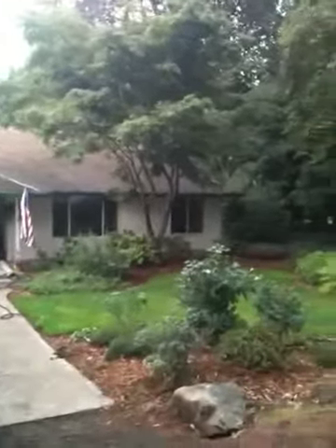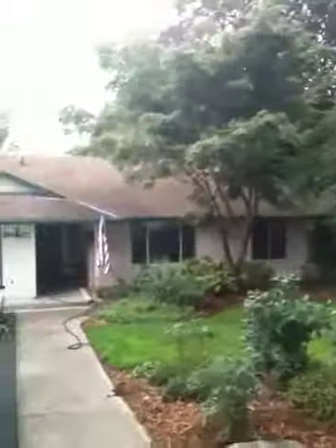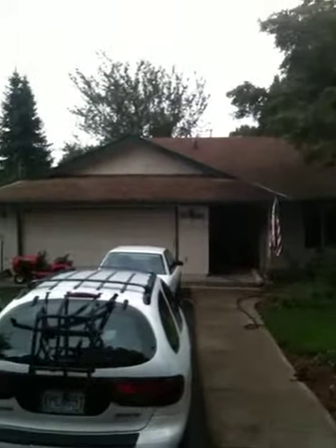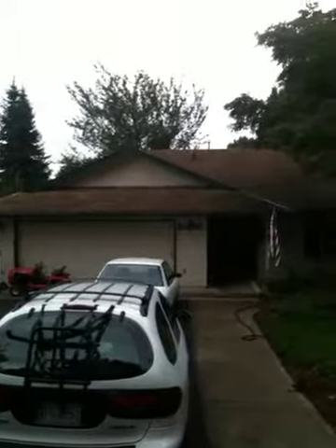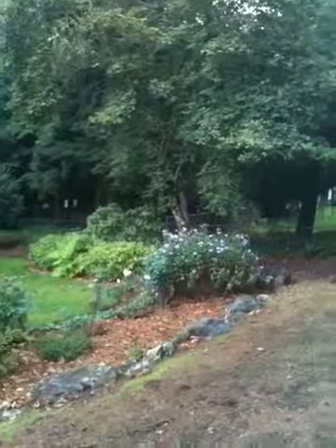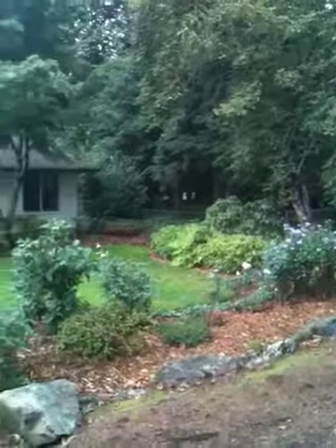Here we are back at 8965 Southwest Edgewood Street. We're going to do a little video to kind of say farewell. After 35 years, mom and dad are moving out to the farm, the new river property out there. I thought I'd take a little video, just walk around and do a little reminiscing. I've got a helper here who's going to be walking around with me — Miss Samantha.